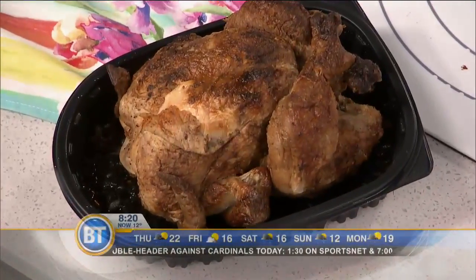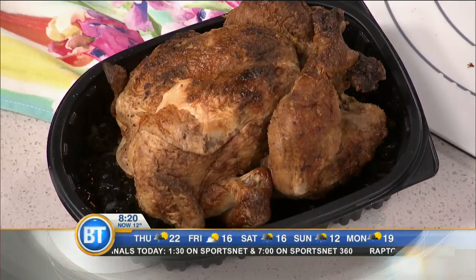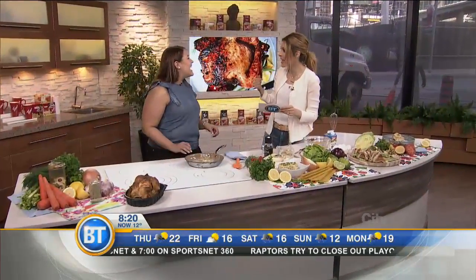Good morning, everybody. Do you feel like some chicken tonight? We've got five tasty and easy meals you can make with store-bought rotisserie chicken. Everyone's laughing at that. Do you feel like chicken tonight?